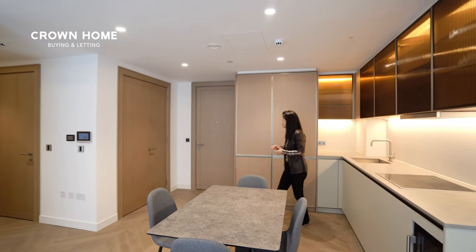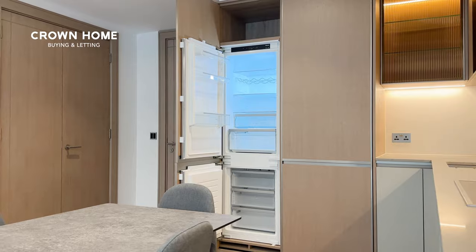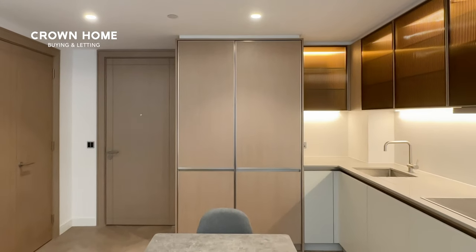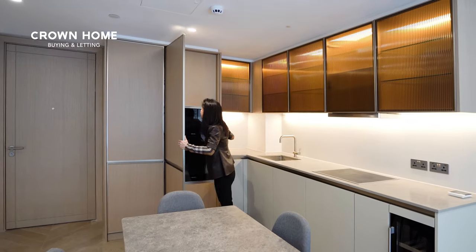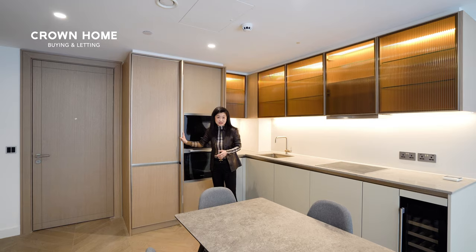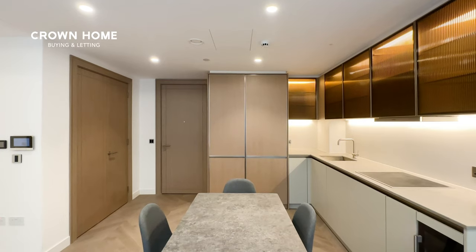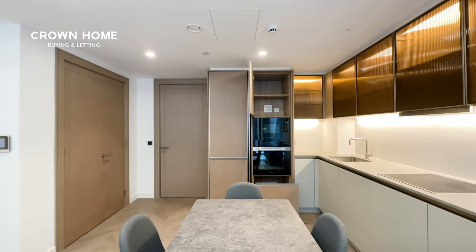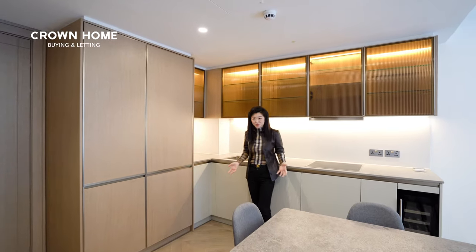On my left you have the full length fridge and freezer — it's all by Miele, integrated behind this oak veneer cabinet. Behind this cupboard you will find a Miele oven and microwave. This is a fantastic design: when you don't want to use it you can close the door to keep it looking uniform and consistent. We normally find this design in really high-end homes, but in the Hayden they even have this in a one-bedroom apartment.